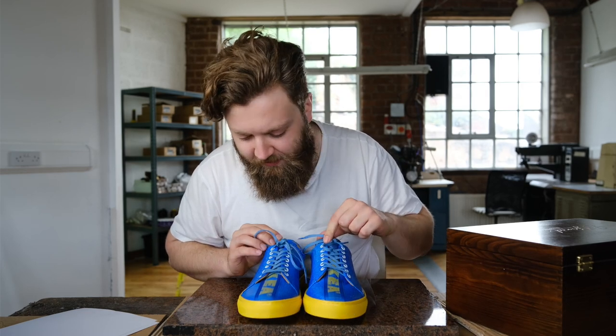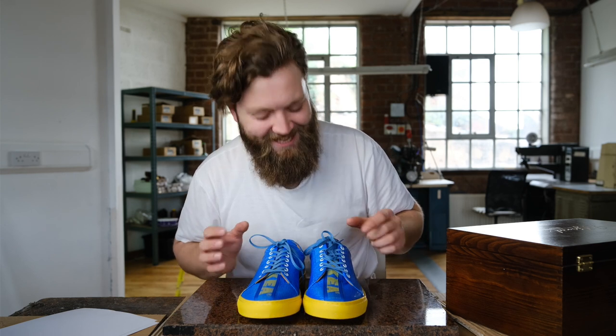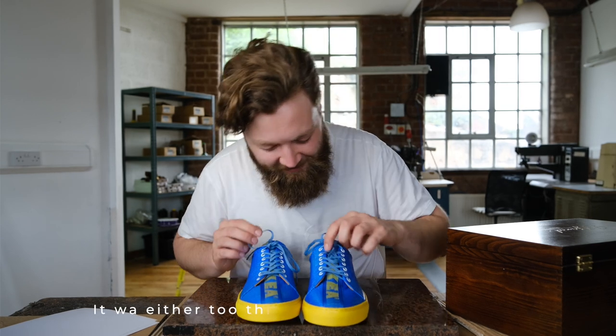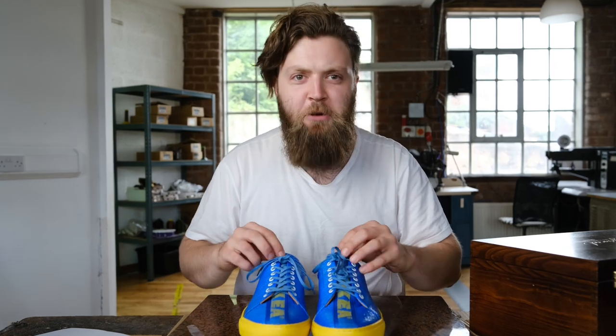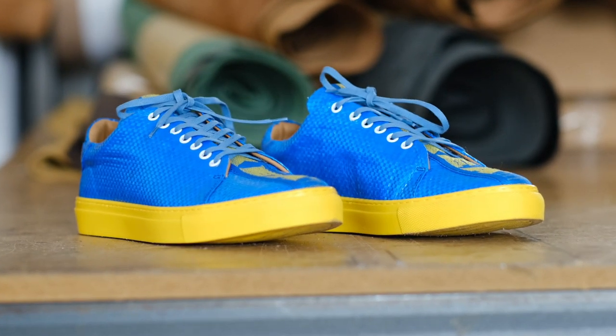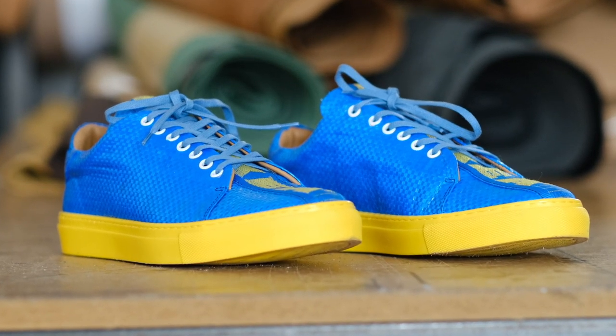There are fewer eyelets on this one — the eyelet machine did not like that. It was either too thin or didn't have enough grid. Sounds like these were a touch more difficult to make than with leather scraps and the fake leathers we've done before. But I think they look great.